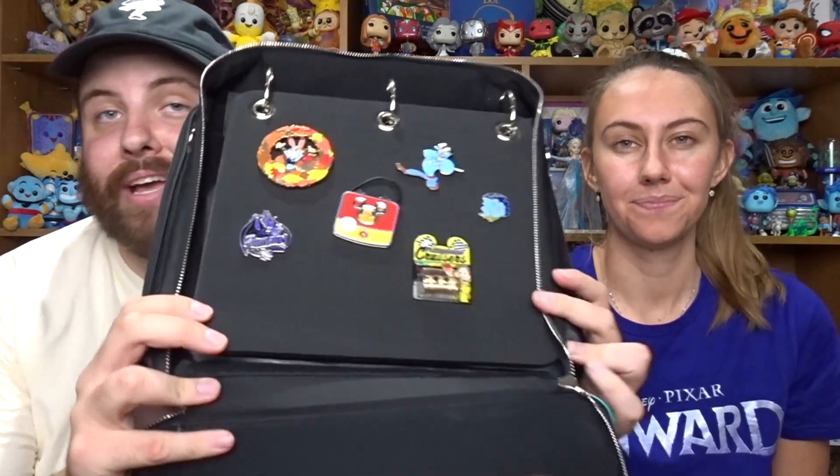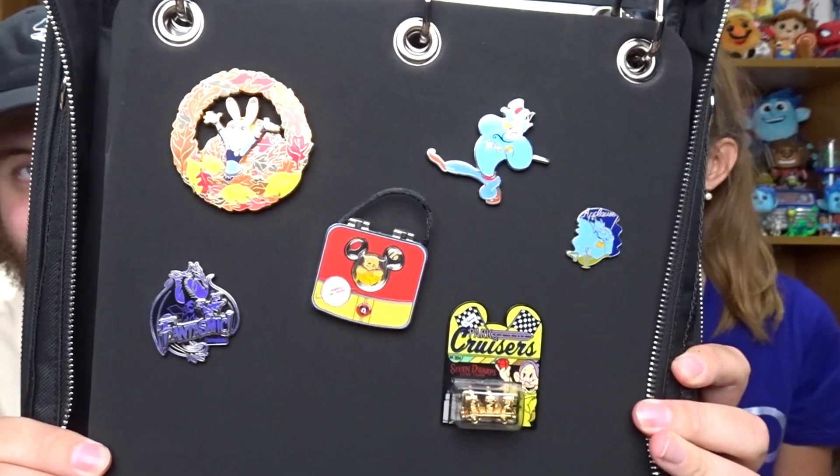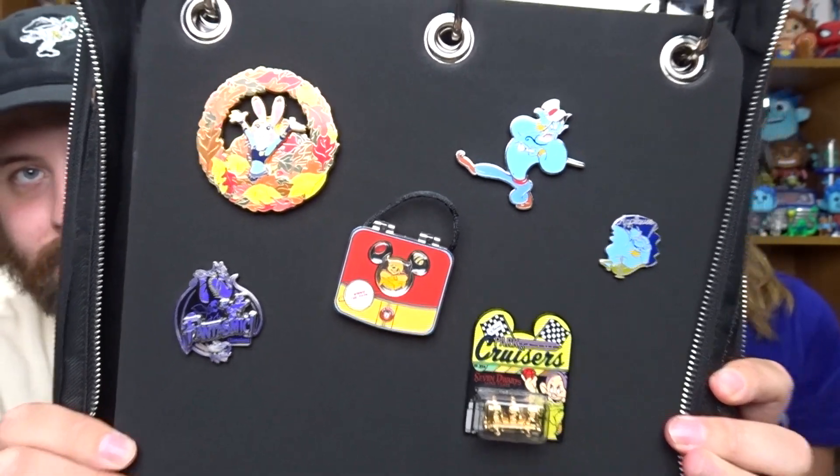When you open it up there is quite a bit of room. I don't know exactly how many pins it fits, but you can see some different ones — the Judy Hopps and the Seven Dwarfs one are pretty big, and then we have a hidden Mickey one there as well, just so you can see the sizes. I'm excited to get all of our pins in here and display them with our different collections.